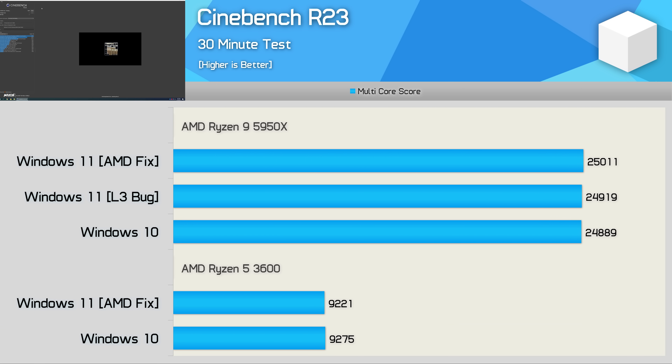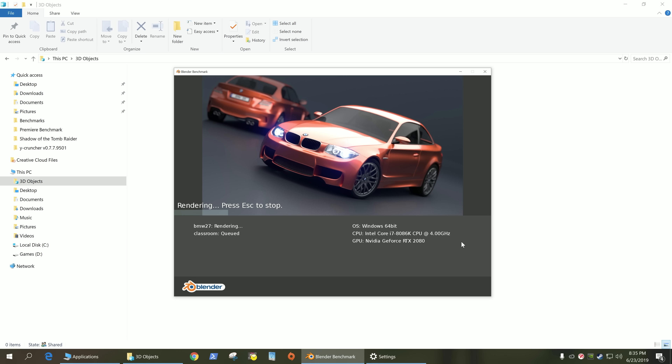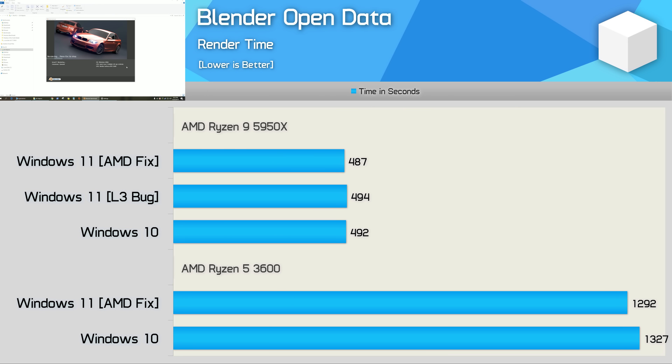Moving on to Cinebench R23, we find some pretty boring results here, though not entirely unexpected. It really doesn't matter which version of Windows you use — performance is going to be much the same, and this was even true prior to the L3 cache latency fix. It's much the same with the Blender Open Data Benchmark, especially when looking at the Ryzen 9 5950X, which saw no more than a 1% deviation. The R5 3600 was also very similar, though we did see a 3% improvement with Windows 11, which I'd still argue is quite insignificant.